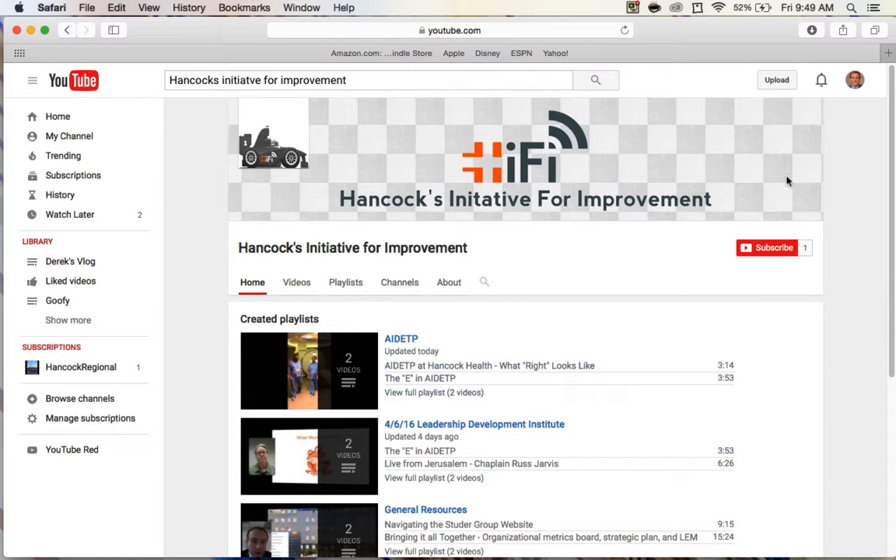You'll notice here at the top of the screen — while you don't have to — we recommend you subscribe to this page so you can receive notifications when we've uploaded new resources and made changes to the channel.